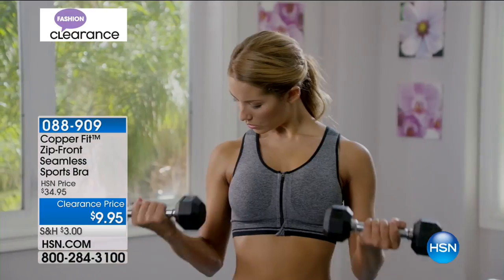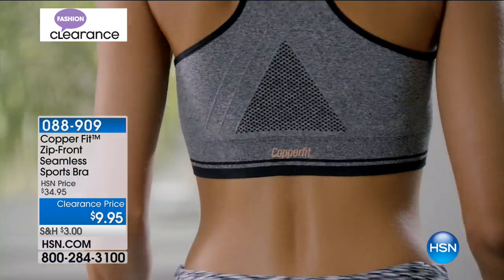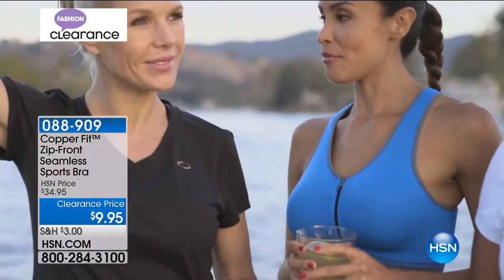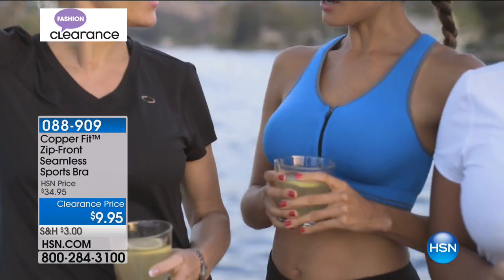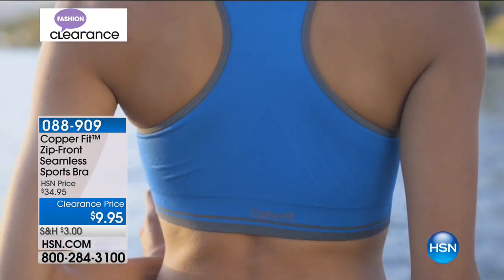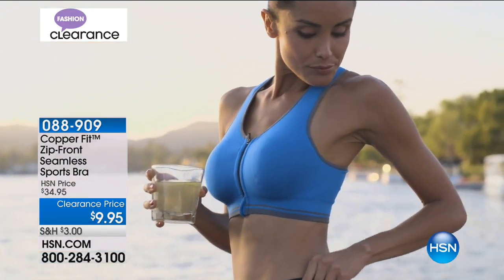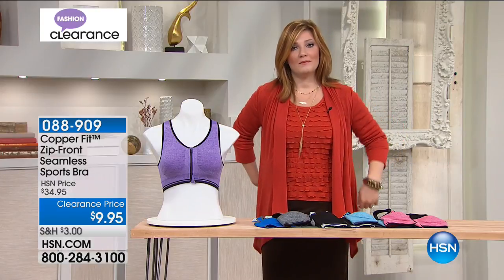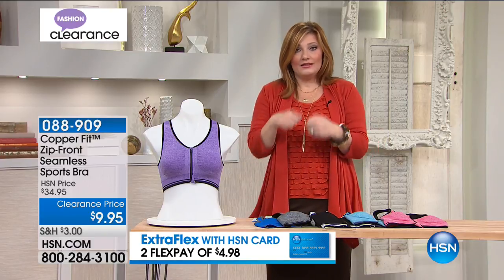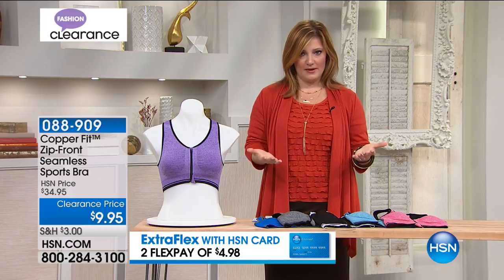We are now featuring the sports bras. I have a few of these — one of my things is I hurt my shoulder a while ago and have to be careful getting in and out of garments. What I love about this is the zipper in the front. I can put my arm in without contorting myself, zip it up right in front — so much easier.